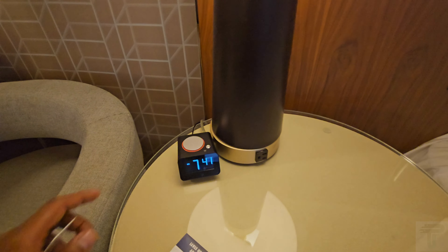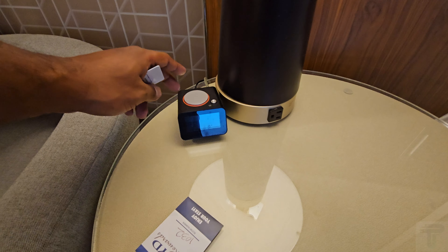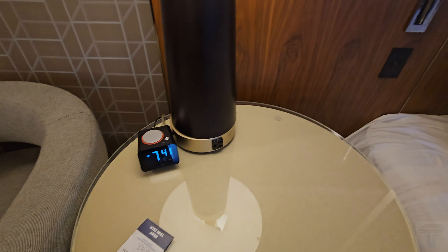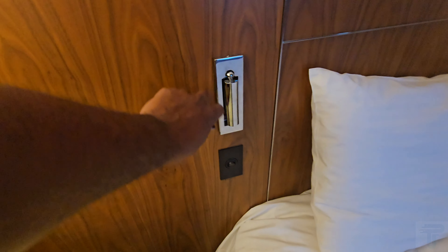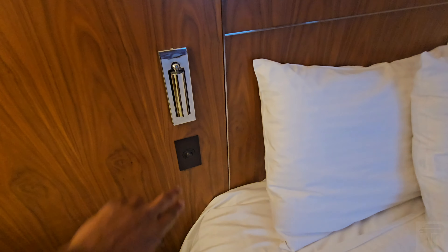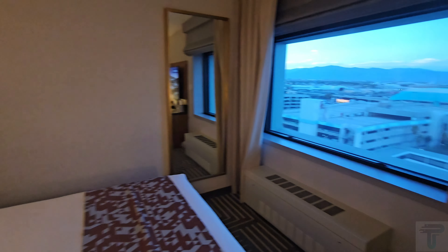On the nightstand you have a clock — no charging ports on it, but you can dim the light settings if it gets too bright. There is a standard charging port on the side of the bed. There's also a reading lamp if you want to cut all the lights off and need some extra light, and a switch to control the light above your bed right from the bedside.